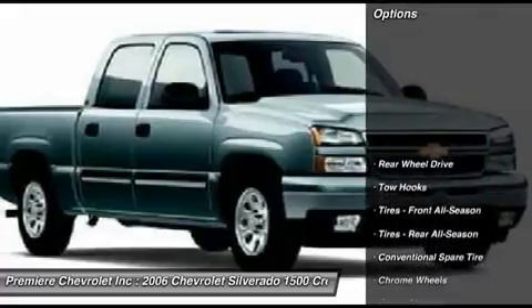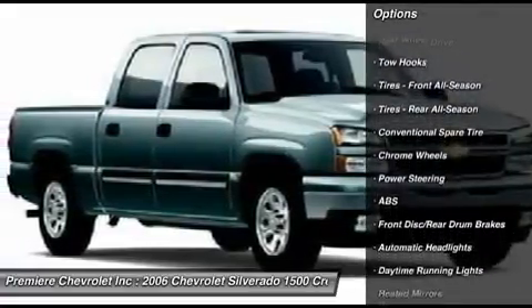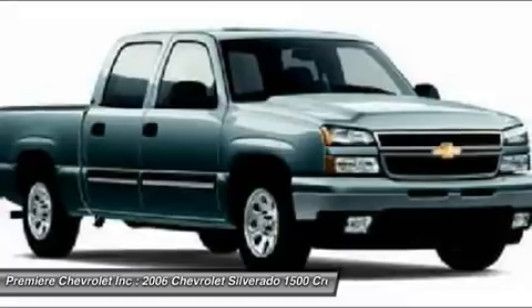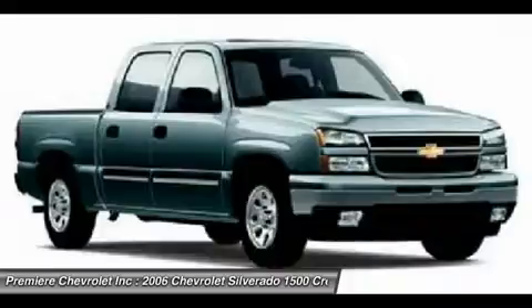Here are some of this vehicle's great options: anti-lock braking system, adjustable steering wheel, driver air bag, power steering, cruise control, keyless entry, floor mats, auto-dimming rear view mirror, AM/FM stereo radio, rear defrost.